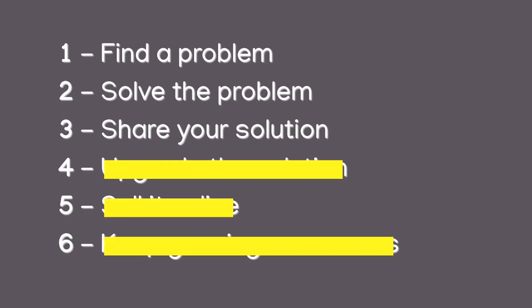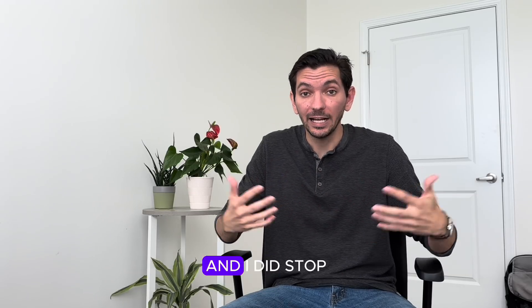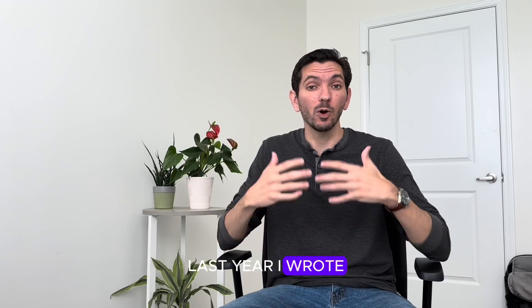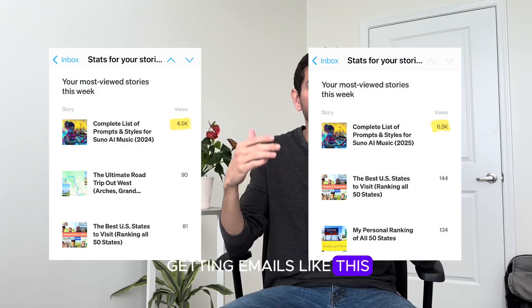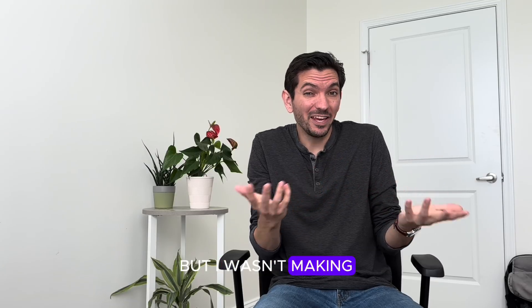Step number two: solve the problem. Step number three: share your solution. Now this is typically where I stopped — and I did stop last year. I wrote the article, and every week I was getting emails. Thousands of people were reading my article, but I wasn't making any money.